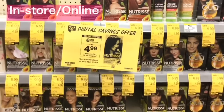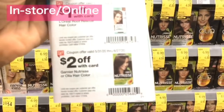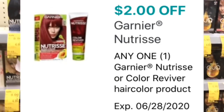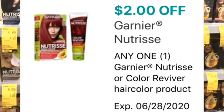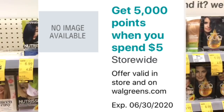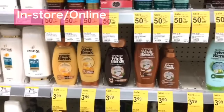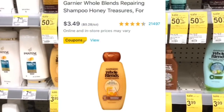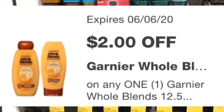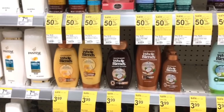The Garnier Nutrisse is $6.99. We have a $2 coupon in the IVC coupon booklet on page 21 and there's also a $2 digital coupon — once both are deducted, this is just $2.99. This is a good deal for the spend $5 get 5,000 points booster. The Garnier Hold Lens is $3.99 in store but $3.49 online, so ask for a price match, then use the $2 off one coupon, making your final cost $1.49.